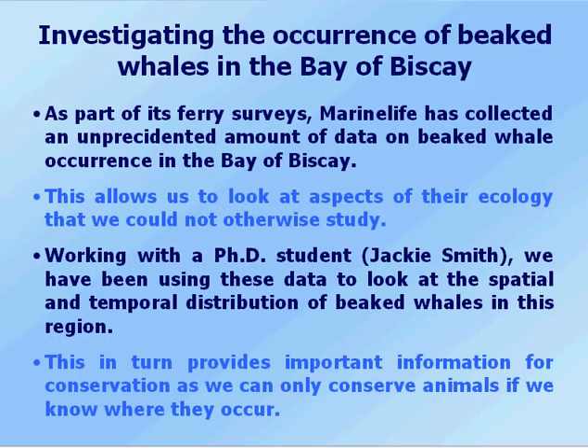As part of its ferry surveys, marine life has collected an unprecedented amount of data on beaked whale occurrence in the Bay of Biscay. This allows us to look at aspects of their ecology that we could not otherwise study. Working with a PhD student, Jackie Smith, from the University of Southampton, we have been using the data collected by marine life to look at the spatial and temporal distribution of beaked whale species. This in turn provides important information for conservation, as we can only conserve animals if we know where they occur.